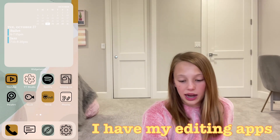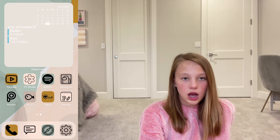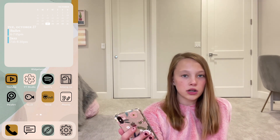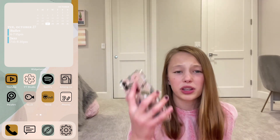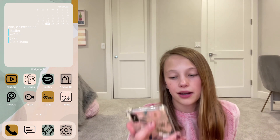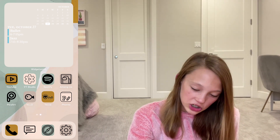At the bottom I have my editing apps: Pixart, Velo, Tezza, and Fonto. I don't really edit my videos on here — I mainly use these for my thumbnails — but I have Velo in case I really need to edit a video. At the very bottom I have Phone, Messages, Safari, and Settings.